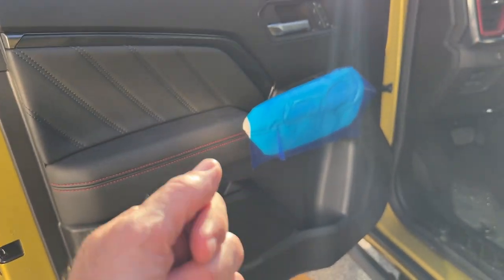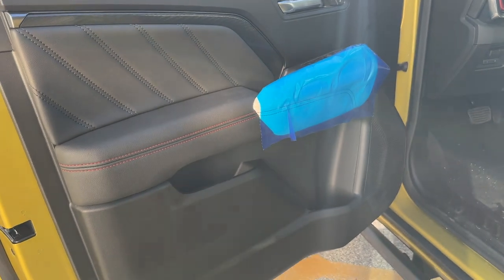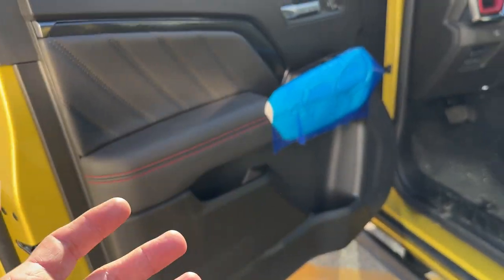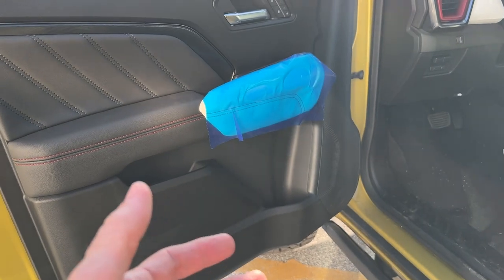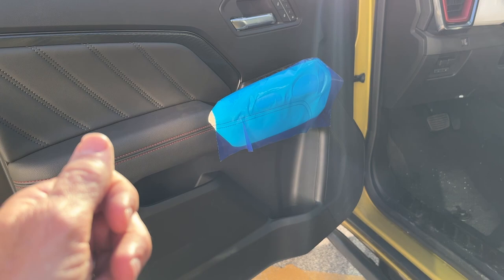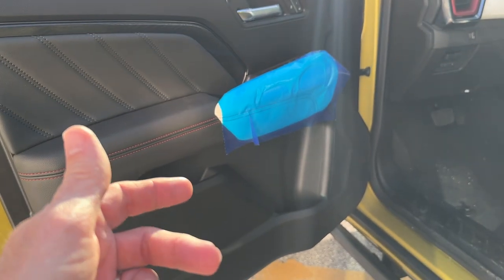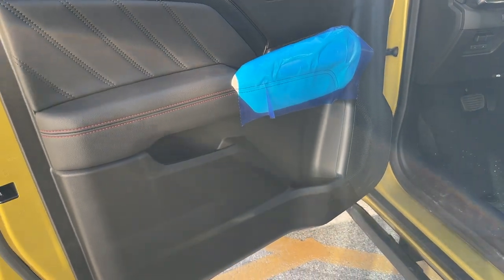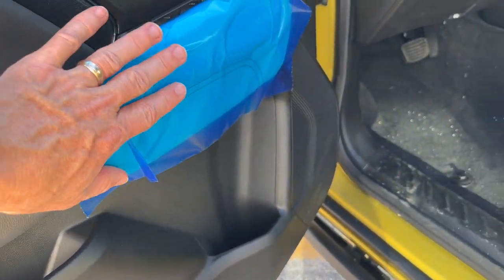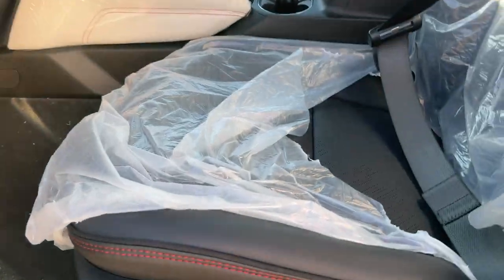I use the MyGMC app remote start most in two places: when I'm skiing and I'm at the top of the mountain and want to warm the vehicle up, and when I'm flying in from the west coast late at night — I'll open the app in the airport and start my vehicle so it's warmed up when I get there, especially during the winter months.